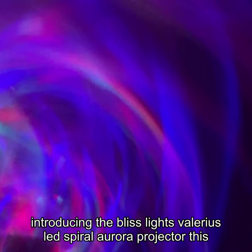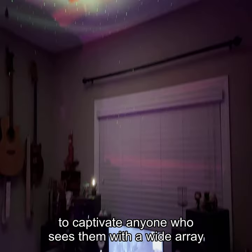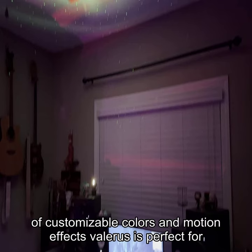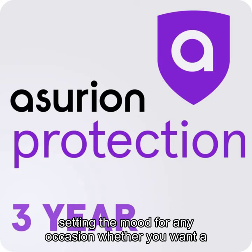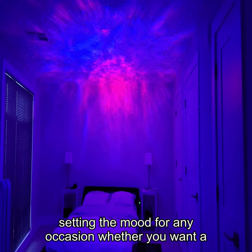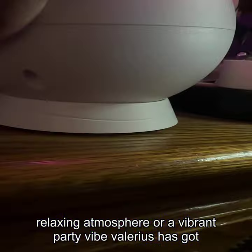Introducing the Bliss Lights Valeris LED Spiral Aurora Projector. This stunning device creates mesmerizing spiral aurora effects that are sure to captivate anyone who sees them. With a wide array of customizable colors and motion effects, Valeris is perfect for setting the mood for any occasion — whether you want a relaxing atmosphere or a vibrant party vibe.